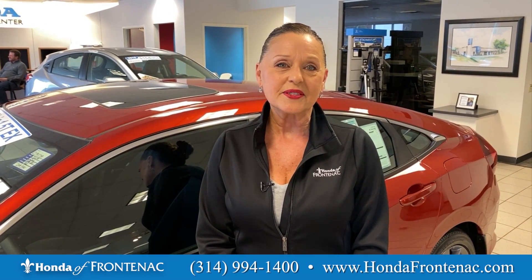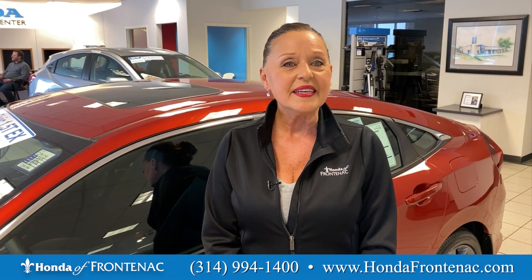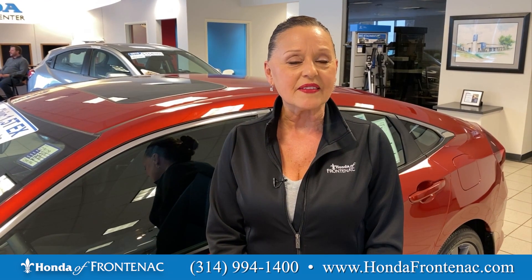Hi, my name is Wendy James, Senior Sales Consultant here at Honda Frontenac, and I'm going to show you the top five things on the Honda Civic.